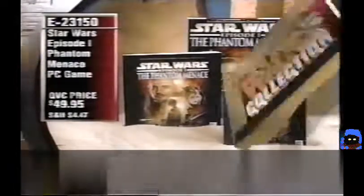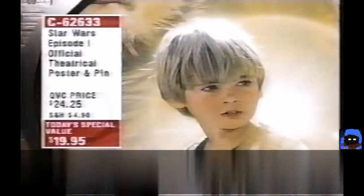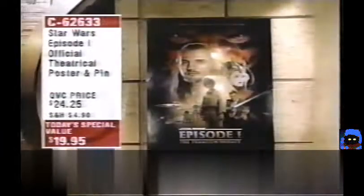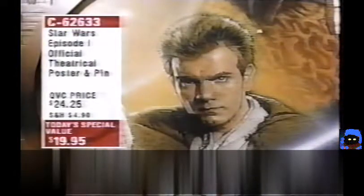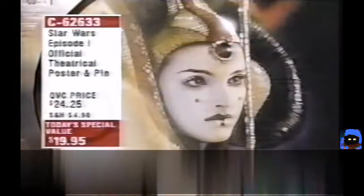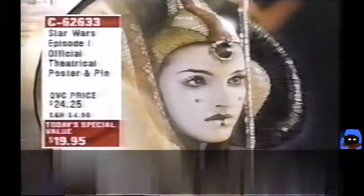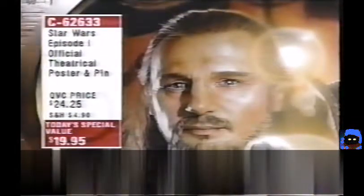Don't forget the Today's Special Value. Stay on the line — the price is only good for today, and this is a poster most people can only get here on QVC. The theaters are legally not even allowed to give you this poster. $19.95 for the official Lucasfilm movie poster and Episode I pin, exclusively on QVC. When midnight strikes, the price is gone — C62633. It is the only collectible produced for the movie by Lucasfilm.